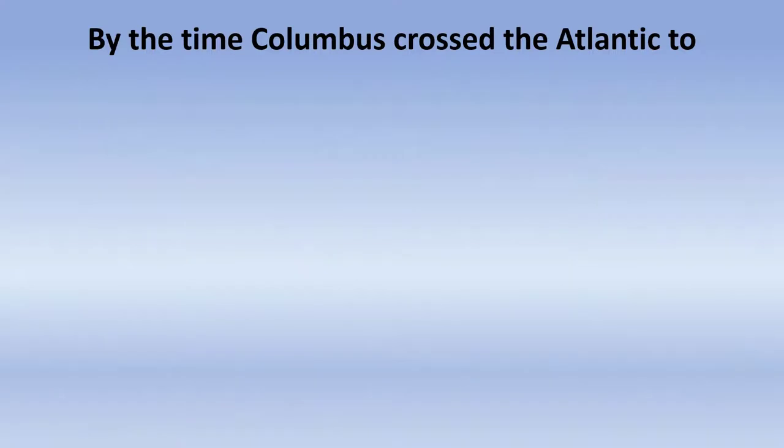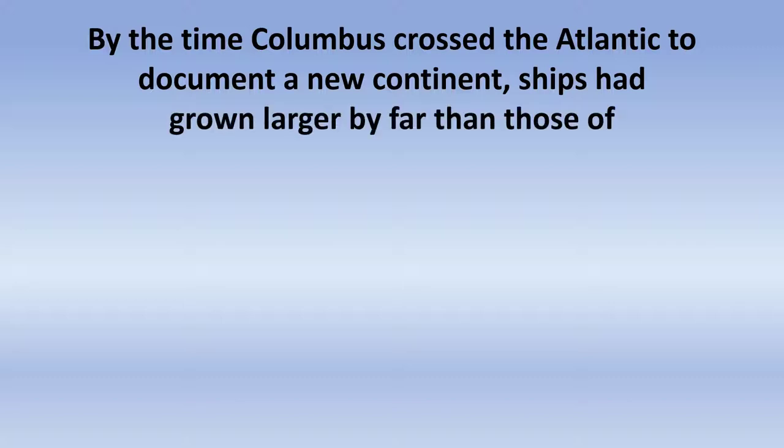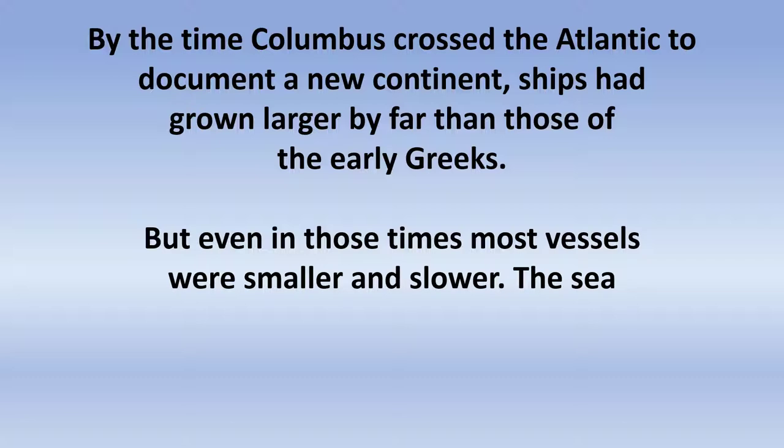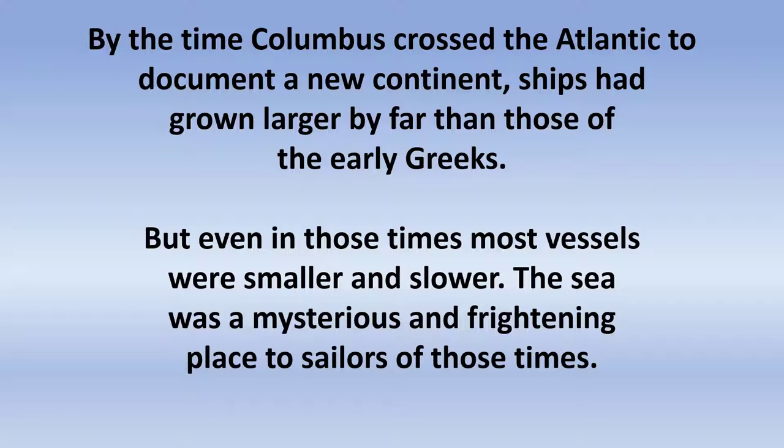We all know the story of Christopher Columbus in 1492 — came across the Atlantic and found a new continent. Those ships we think of as small, but they were far larger than the ones used by the early Greeks. But they are small and they're slow, and the sea would still have been a mysterious and frightening place, even to sailors at the time of Columbus.